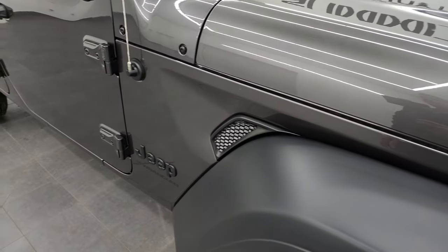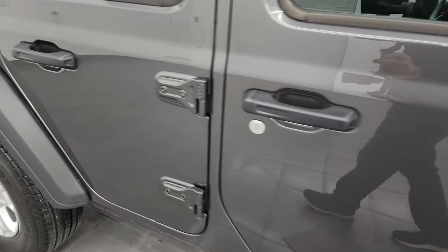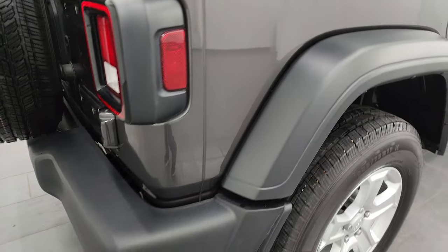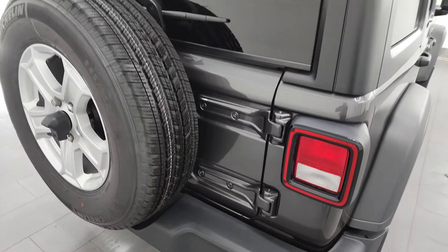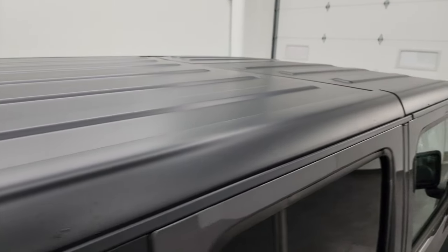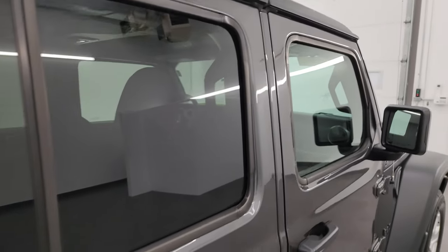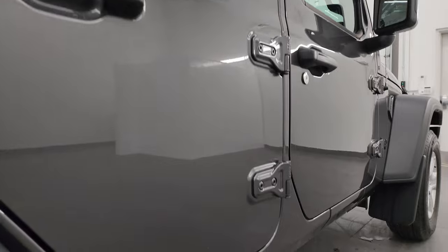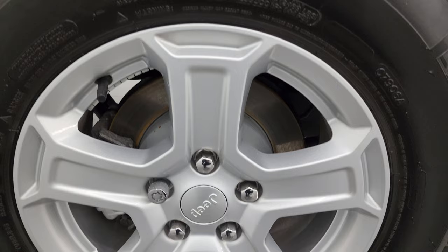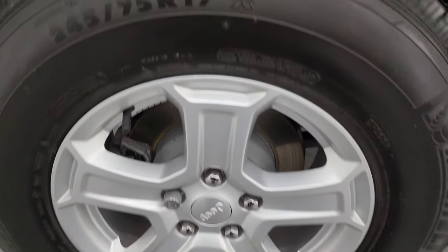As you go down this side of this 2023 Jeep Wrangler 4-door Sport S, take note of how clean the body is, how reflective and mirror-like that paint is. I take these HD videos so if you're far away and cannot make the trip down but you're still interested in purchasing, you can see the Jeep and have confidence before you even get here — so there are absolutely no surprises. You can make a smart and informed buying decision from wherever you're at. If this video helps you make that buying decision, let your salesman know that you saw the video.